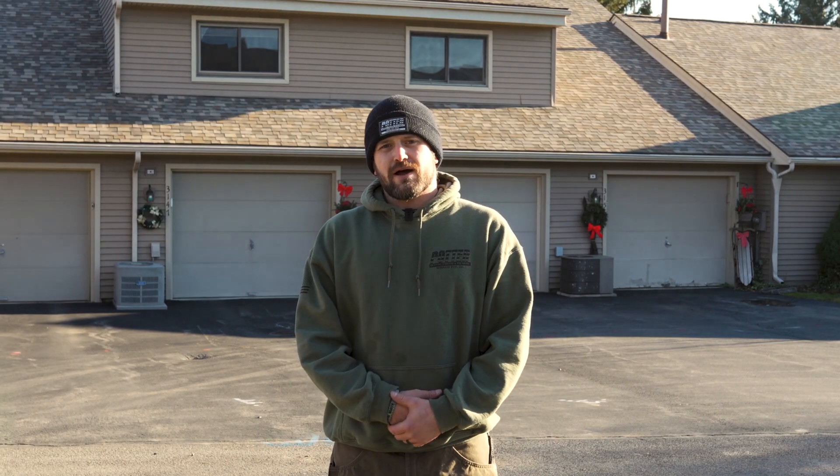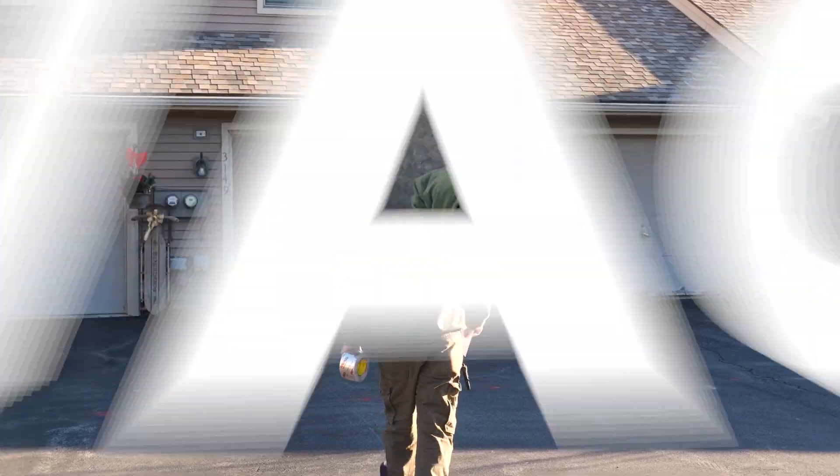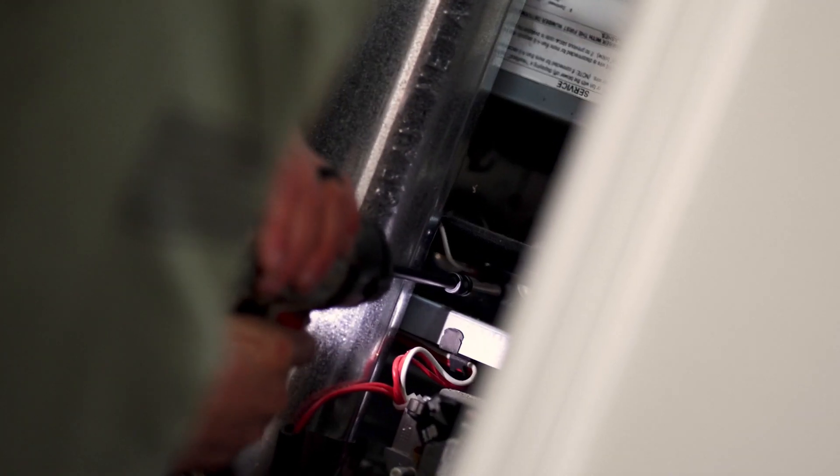Hi, I'm Kyle Brown with Potter Heating and Cooling. We're here to do our annual furnace inspection, maintenance inspection. Check the filter, make sure the furnace is up and running. They're ready for winter.